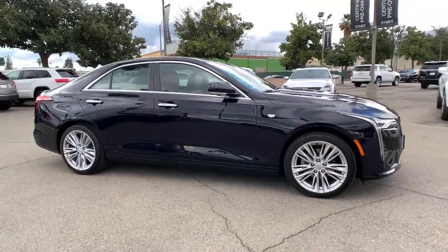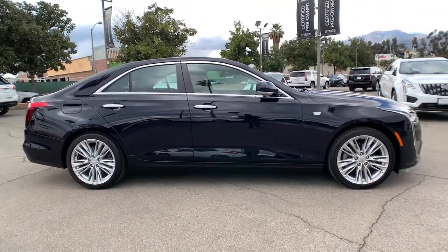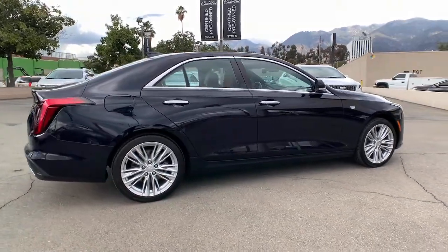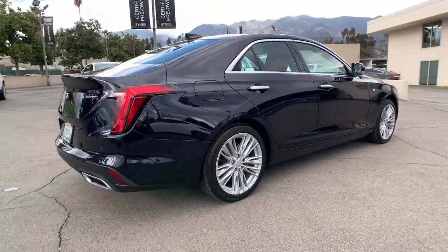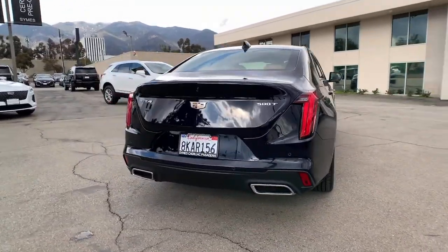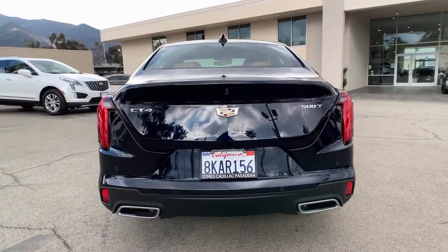This could be the car for you — the 2021 Cadillac CT4. Prepare to take your driving pleasure to new heights and enjoy the best of modern efficiency and style. You'll love the advanced safety features, quiet cabin, and responsive handling this vehicle has to offer.